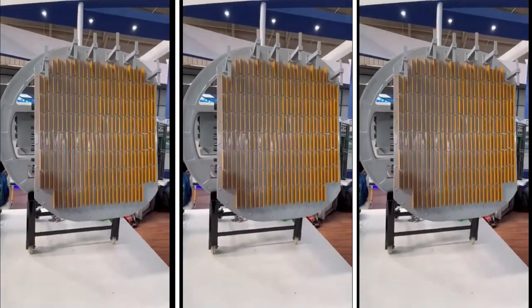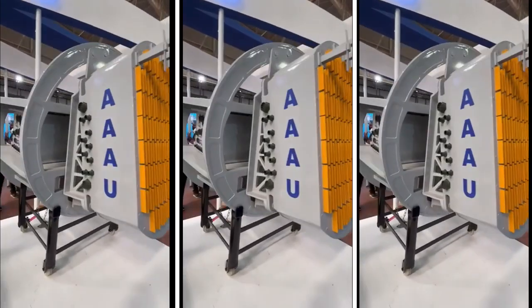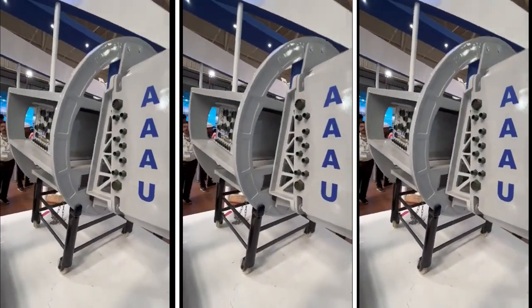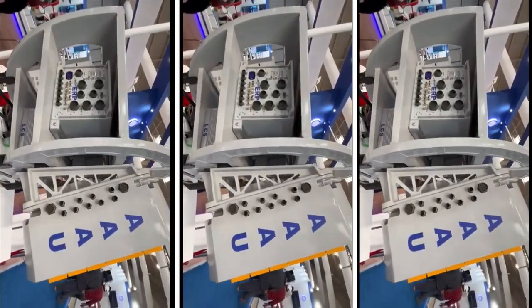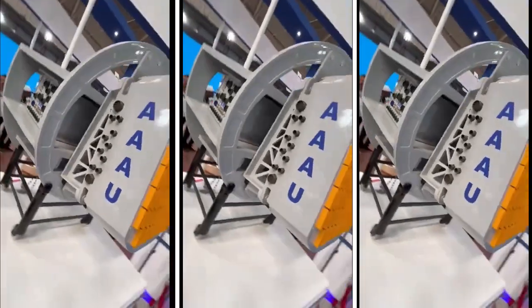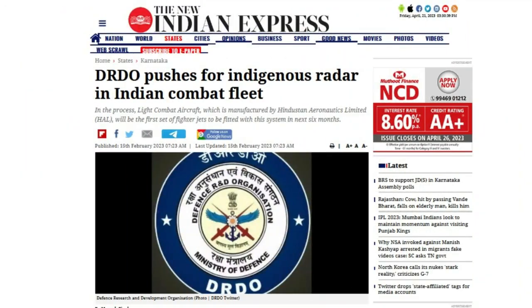Based on discussions at Aero India 2023, HAL will commence integration of the Uttam AESA radar in LCA Mark 1A once it has completed integration of the Israeli ELM-2052 radars under contract. A February 2023 report from New Indian Express indicates DRDO has planned to configure all fighter aircraft of the Indian Air Force and Indian Navy with the indigenously designed Uttam AESA radar within the next two years.